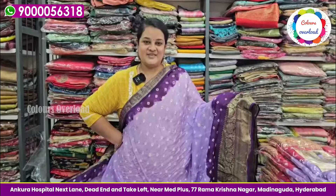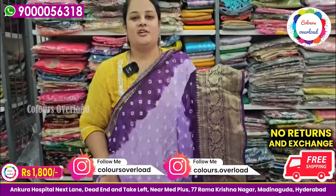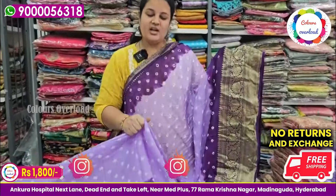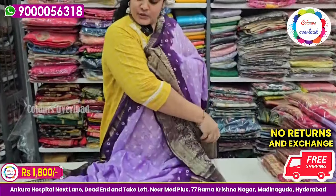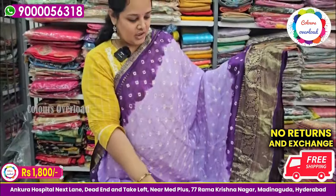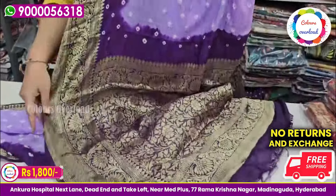We have beautiful saris — beautiful lavender and purple, very trending. We have a lot of fancy saris. The fabric is a little different but very premium. We have cut borders in lavender and purple.